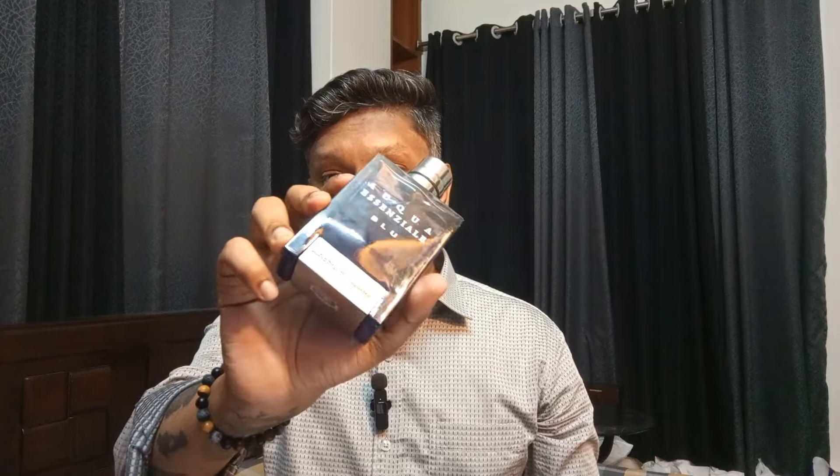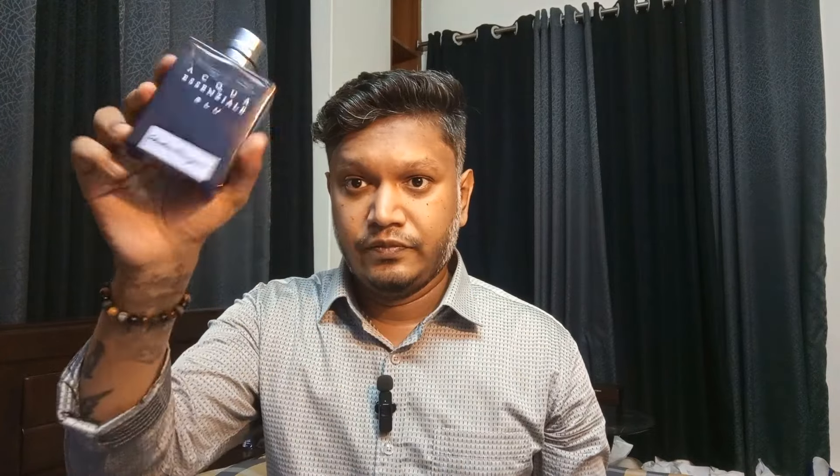It's a fabulous fragrance — sweet, aromatic, with beautiful earthiness and freshness from the top. A crowd pleaser for sure. If you have a budget of 5000 taka, around $41–42 and under $50, and you're looking for a fresh fragrance, get Aqua Essenziale Blue by Salvatore Ferragamo. That's my second pick.